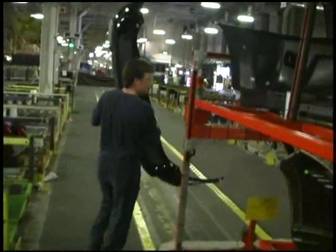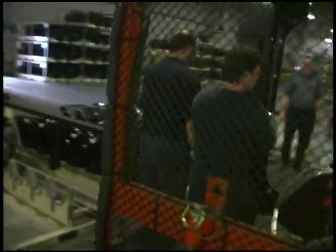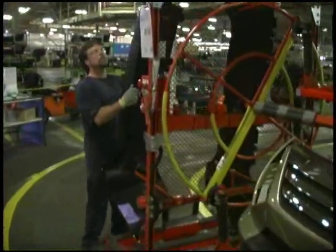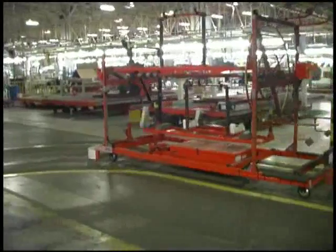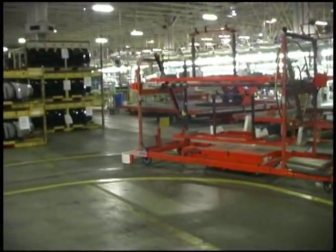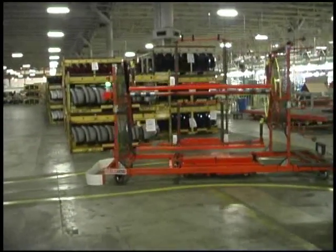Their mission? To find a flexible AGV system that would allow them to move fascias but could easily be transformed to move engines or parts depending on their needs. Webb's solution? 14 Smart Carts — automatic guided carts that are battery powered, guided by magnetic tape, and a fraction of the cost of a traditional guidance system.